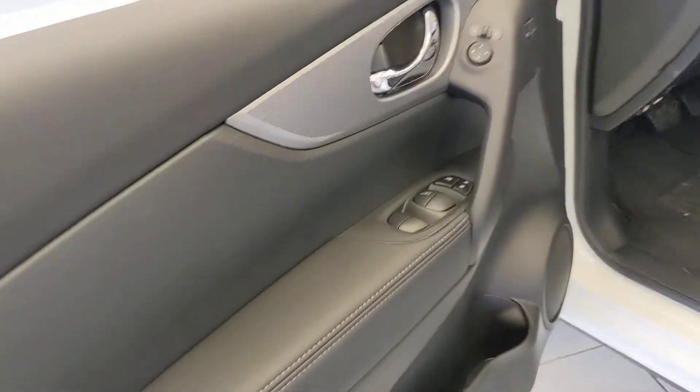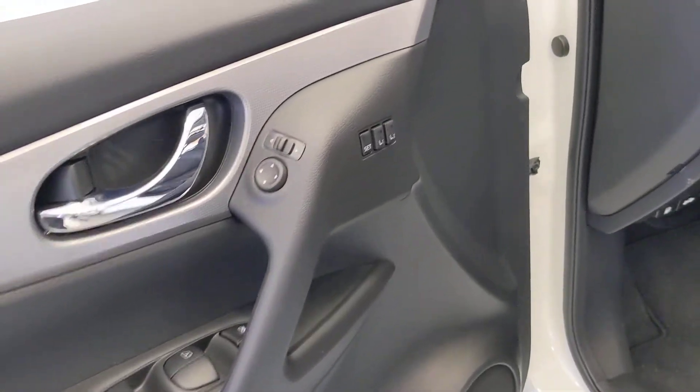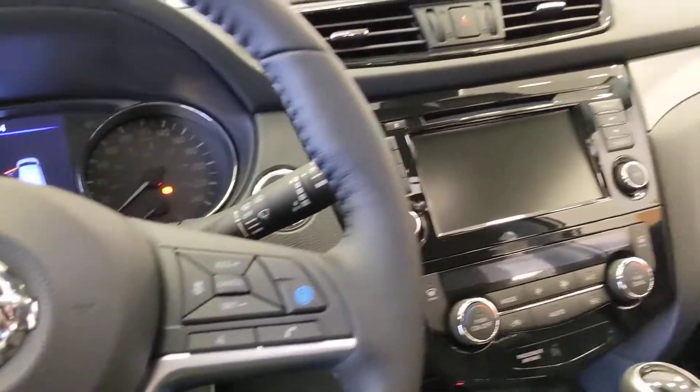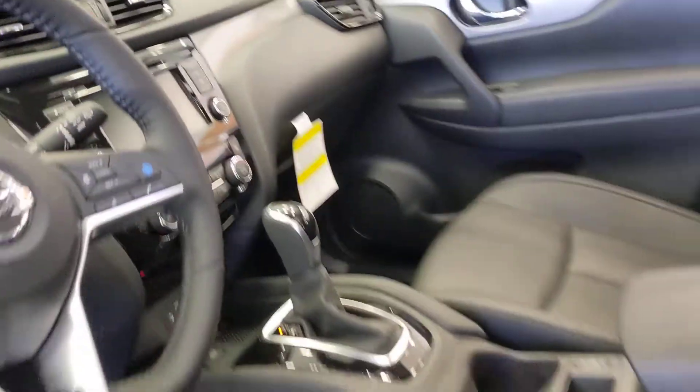A quick look on the inside — very similar to the Rogue. Leather heated seats to keep you nice and warm, heated steering wheel, blind spot monitors, and the Pro Pilot Assist just like on the Rogue, so it'll practically drive itself. You've still got your touchscreen, dual climate control, all that good stuff, and your sunroof.